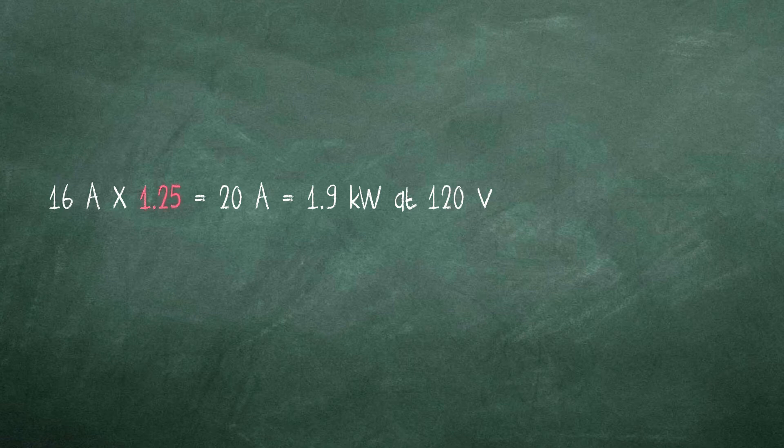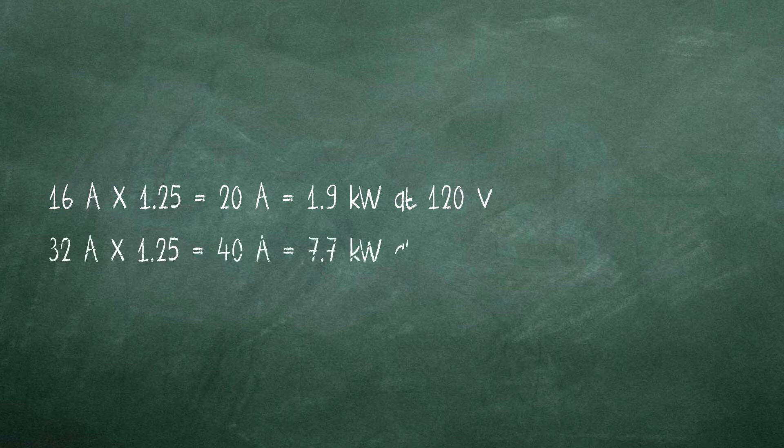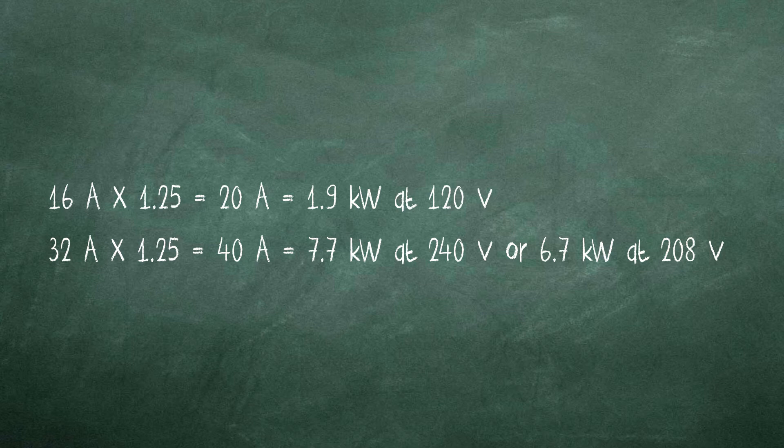In addition to breaker type, the National Electrical Code requires the circuit breaker to be at least 125% of the EVSE maximum load current. This means that a 16-amp Level 1 unit requires a single pole breaker rated at 20 amps in order to supply the vehicle with 1.9 kilowatts at 120 volts. A 32-amp Level 2 unit requires a double pole breaker rated at 40 amps in order to supply the vehicle with 7.7 kilowatts at 240 volts or 6.7 kilowatts at 208 volts.